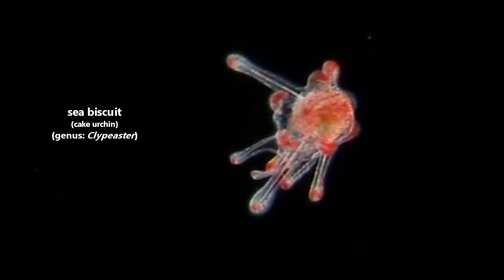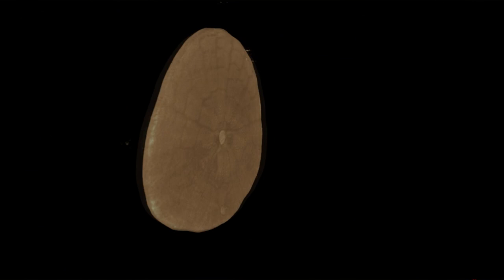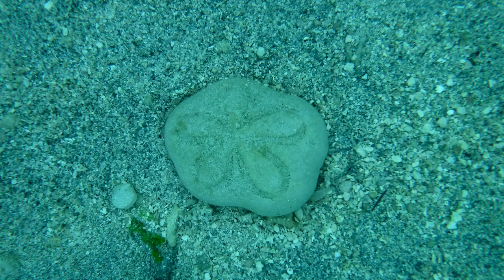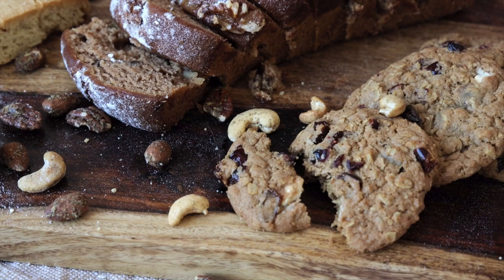Today on Animal Fact Files we're discussing sea biscuits. No, not the horse. This video focuses on the invertebrates, also known as cake urchins, that live in the ocean. Sea biscuits are a group of sand dollars that are puffier than their flat, cookie-shaped relatives. In the same way a biscuit is more puffed up than a cookie, the sea biscuit is more puffed up compared to other sand dollars.